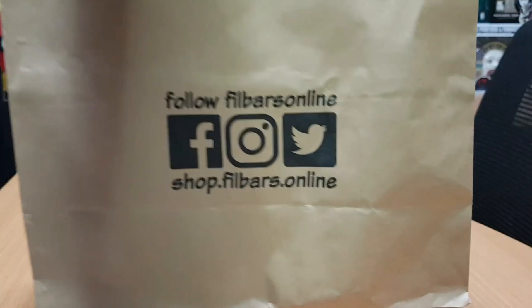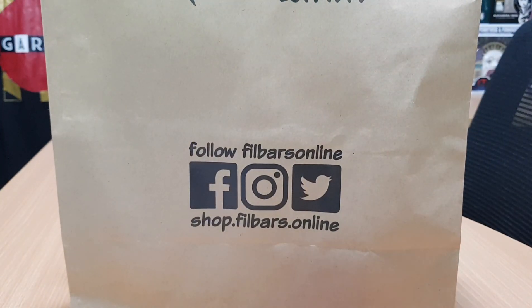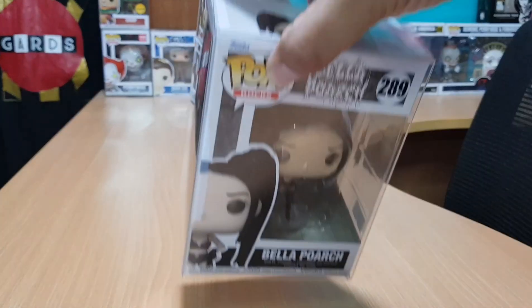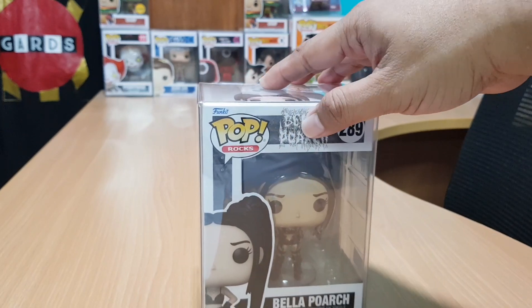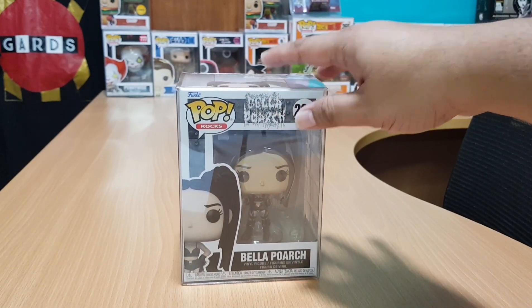Hello guys, welcome to another unboxing video. Today we will unbox a Funko Pop of one of the most viewed TikTokers that I pre-ordered online from Funko. For those of you who still don't know who Bella Poarch is, Wikipedia describes her as a Filipino-American singer and social media personality.